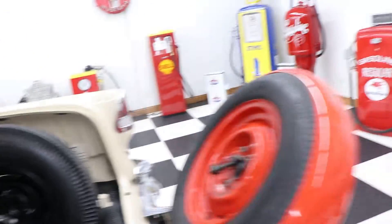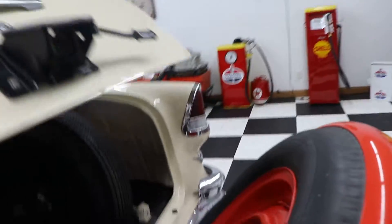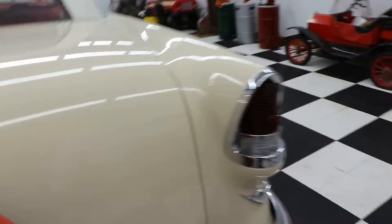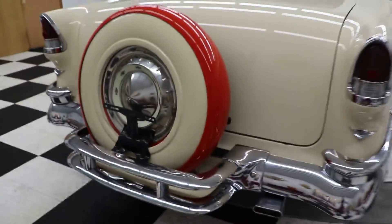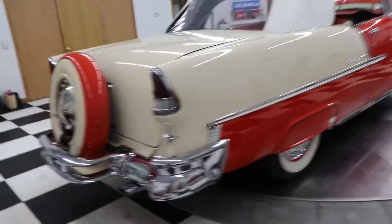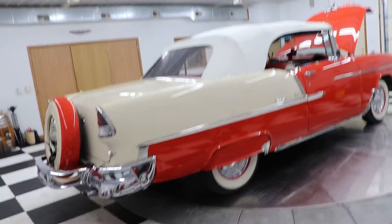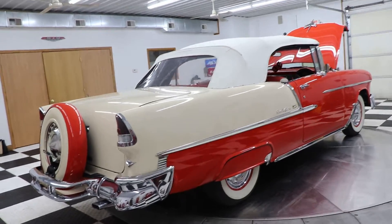The underneath this car — I'm going to shut this trunk — the underneath is red epoxy primered. I will have pictures of the undercarriage on my website here shortly.